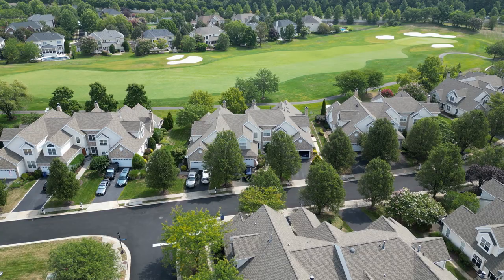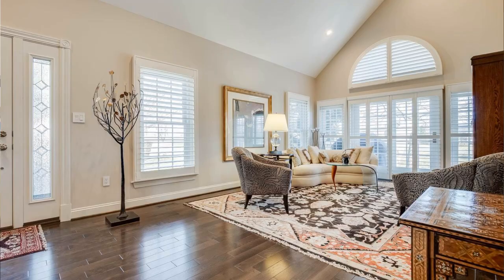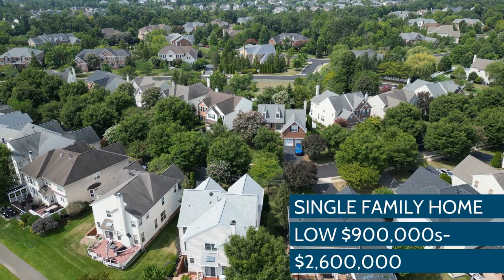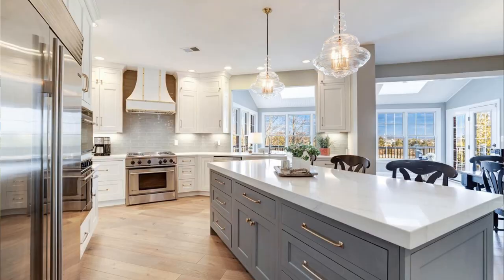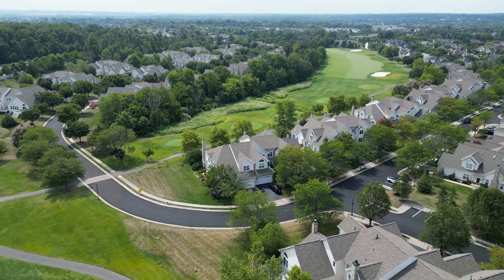Now let's dive into the homes of Belmont Country Club, starting with townhomes. Townhomes start off in the low $700,000s and go up to about $850,000. There are a lot of different styles, but hands down the most popular is going to be the Rose-style townhouse, because of the way it's built with the layout — it really gives it that single-family feel compared to traditional townhomes. Single-family homes start off in the low $900,000s and go all the way up to $2.6 million. That $2.6 million house has a pool, golf course view, over 6,000 square feet, all the bells and whistles, and more. A lot of the homes actually do have a golf course view, but you will pay a premium for that view.